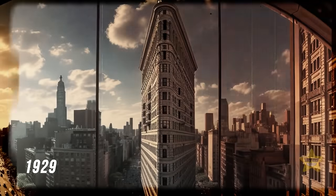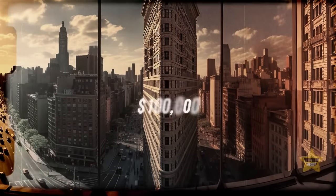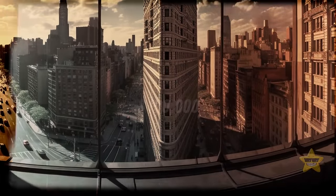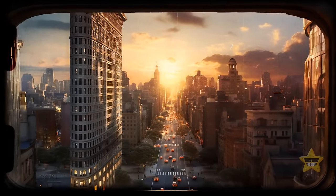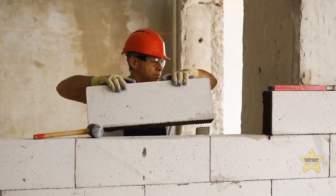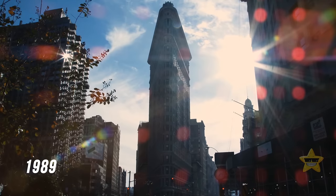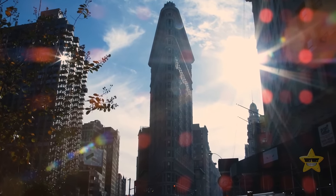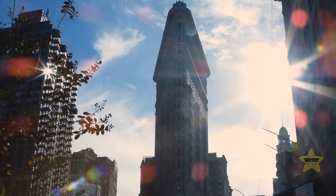In 1929, during the Great Depression, the tower was sold at an auction for only $100,000. And in 1966, it got the status of an official city landmark, meaning that any renovation or demolition works are impossible without official permission. Furthermore, in 1989, the Flatiron received the fancy status of a National Historic Landmark.